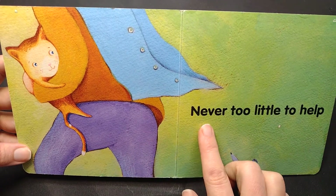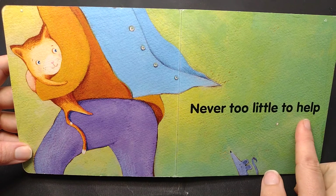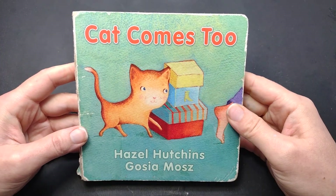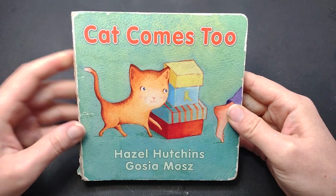Never too little to help. That is the end of our wonderful story. I hope you enjoyed these series of four books. We'll see you back here very, very soon for more. Bye-bye.